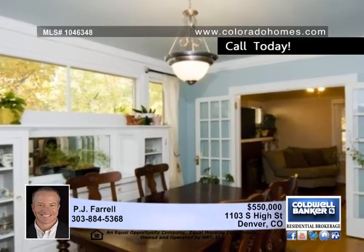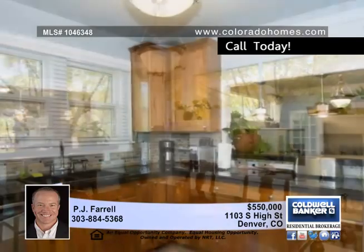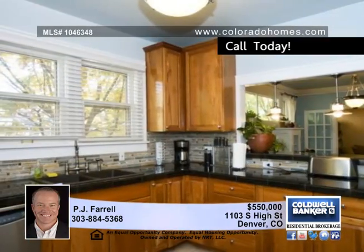Delight in a light and bright home with an outstanding open floor plan, including original built-ins throughout. Installed cable, new carpet and paint, included window coverings, and gleaming hardwood floors.